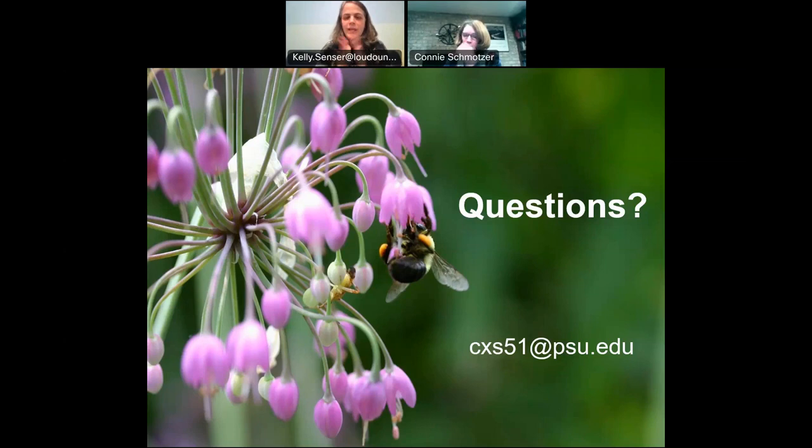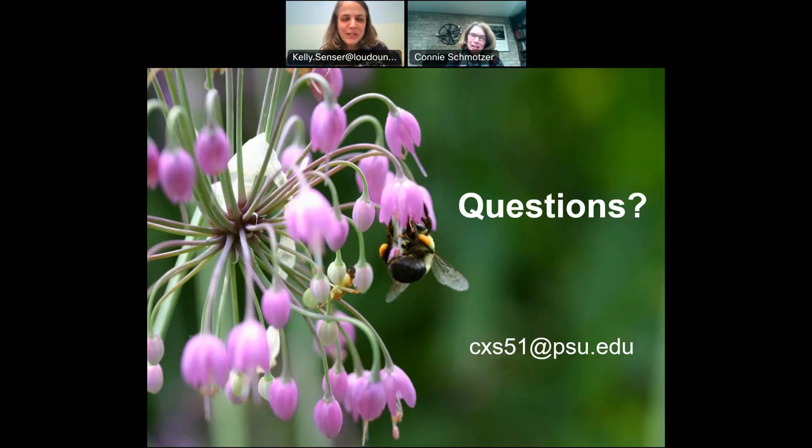If you enjoy gardening programs online, the library has several coming up. Next Thursday at the same time there's 'Secrets of a New Perennial Garden' with garden consultant Deborah Todd. There's also a 'Gardening with Native Wildflowers' presentation by Virginia Master Naturalist Amy Mason, offered both in person and online. Upcoming programs also include houseplants and a benefits of snakes program. Check out the library calendar — there's a lot of good stuff coming up. Thank you so much, Connie. Good night, everyone.